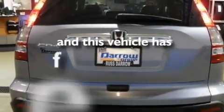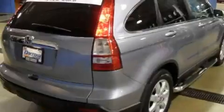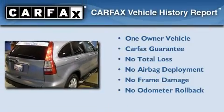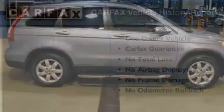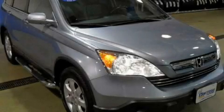This vehicle has fewer than 13,000 miles on the odometer. This Honda has had only one owner, and it qualifies for the Carfax buyback guarantee. Call or visit us right now and arrange your test drive today.